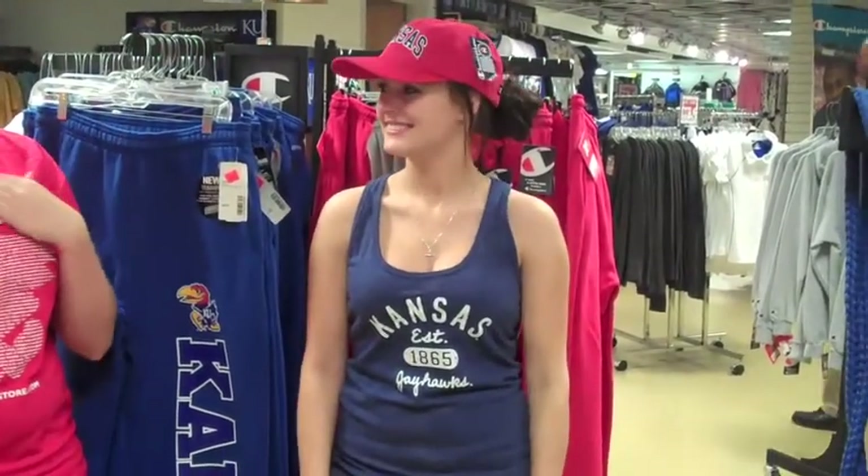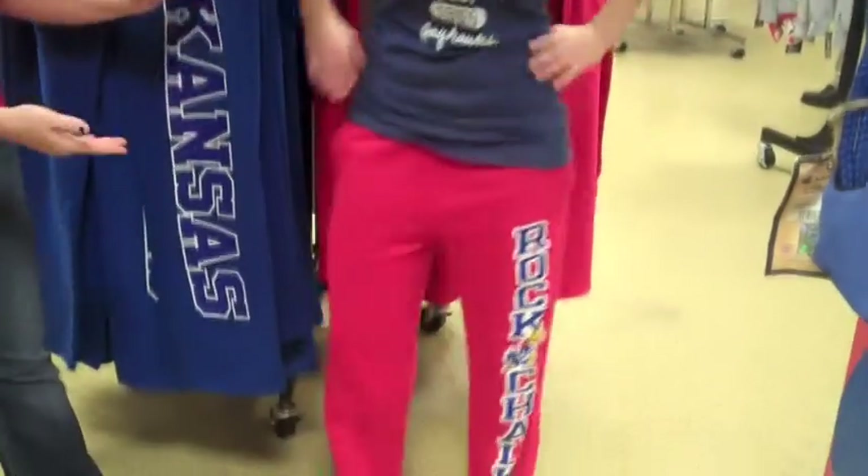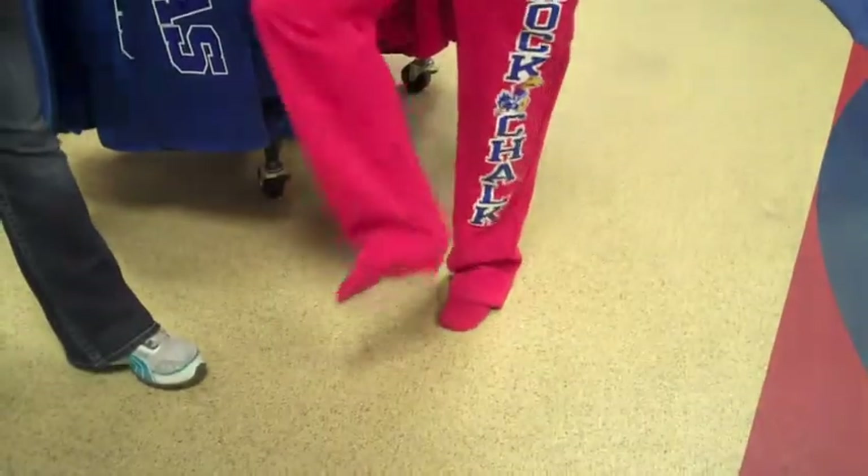Next, we're going to demonstrate what to wear and what not to wear at the bookstore. First, we have Shannon here. She's wearing a hat, which is not allowed in the bookstore. She's wearing a tank top — no bare shoulders are allowed. Lastly, no sweatpants, and as far as shoes, she is not wearing any. We do ask that shoes be worn and that they be closed-toed.